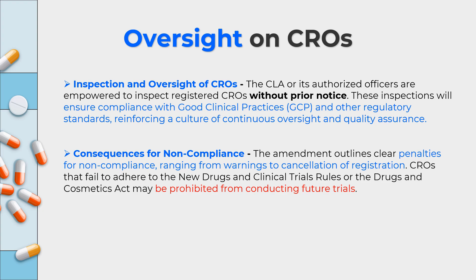The amendment clearly outlines penalties for non-compliance, ranging from warnings to cancellation of registration. Minor offenses result in warnings, while significant non-compliance can lead to cancellation of the CRO's registration. CROs that fail to adhere to the NDCT rules or the New Drugs and Cosmetics Act will also be prohibited from conducting future clinical trials, not just current ones.